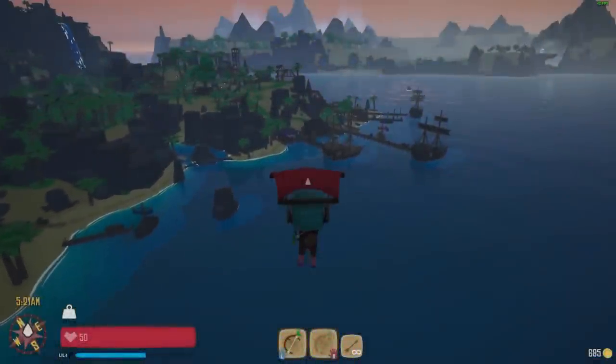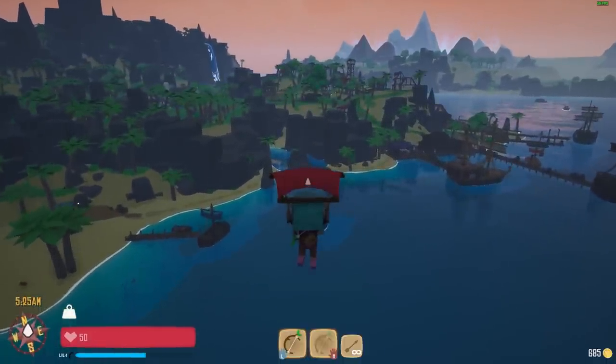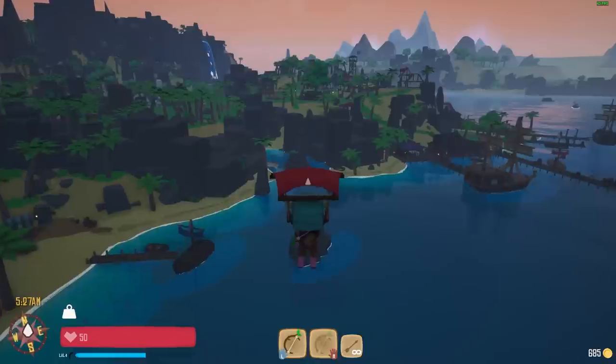Welcome back to another exciting Swords & Magic & Stuff devlog. We've got some amazing updates to share with you today, so buckle up and join us on this thrilling journey.